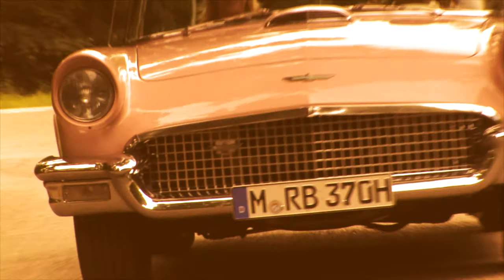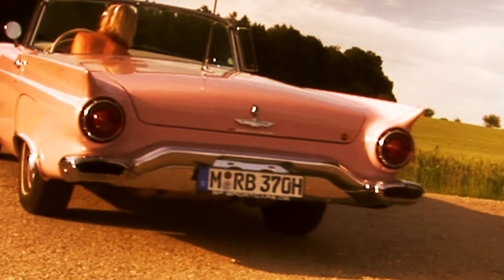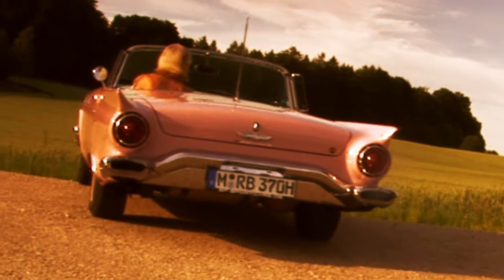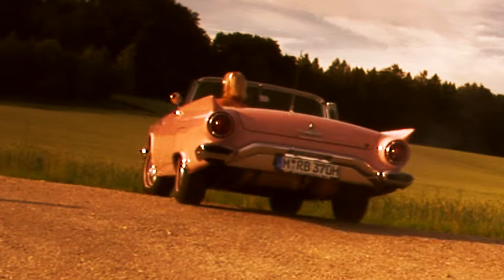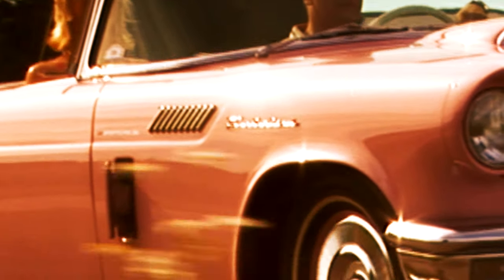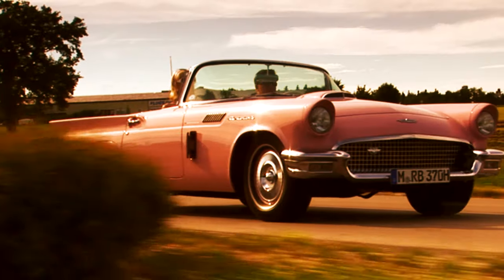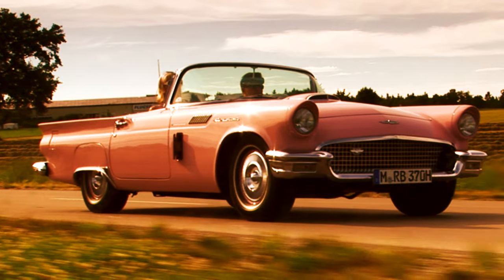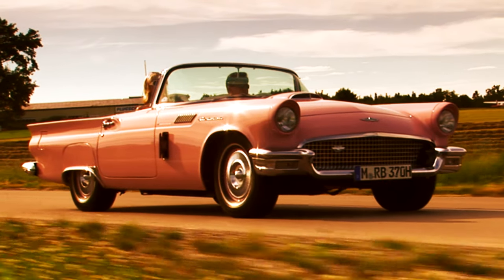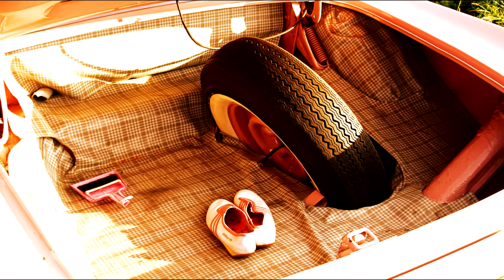Optisch gefiel den Käufern der größere Kühlergrill, das gestreckte Hinterteil mit den schmalen Heckflossen und der geschwungenen Stoßstange mit den beidseitigen Auspufföffnungen. Erkennen kann man einen 1957er auch am Schriftzug auf dem vorderen Kotflügel, an der massiven zweigeteilten kurvigen Stoßstange mit den integrierten Stand- und Blinklichtern und dem Hütenschild. Das Reserverad war jetzt hinten im Kofferraum.